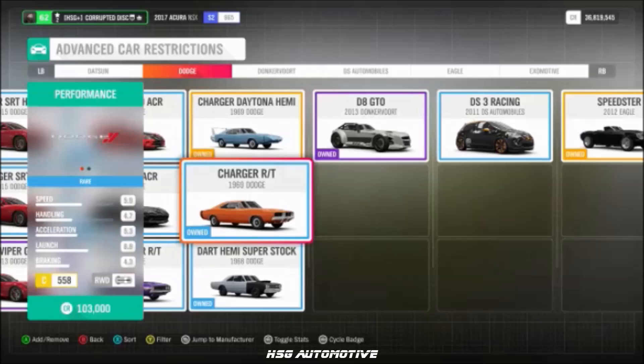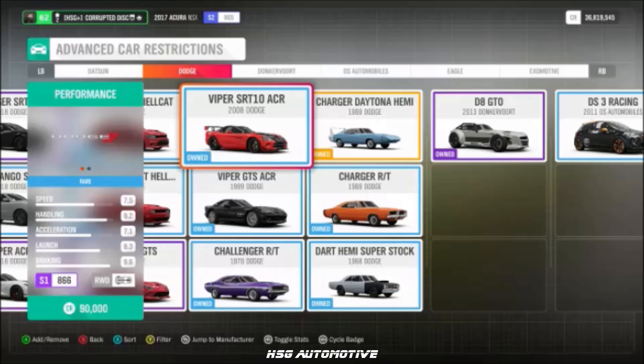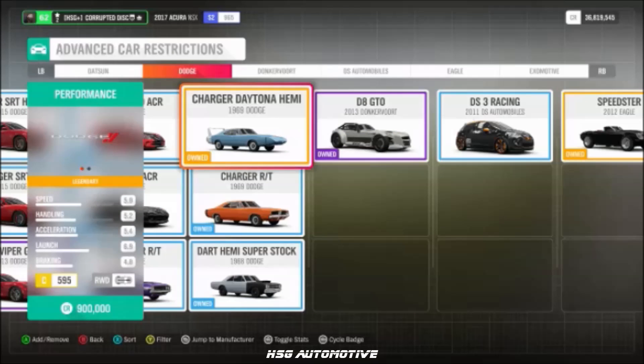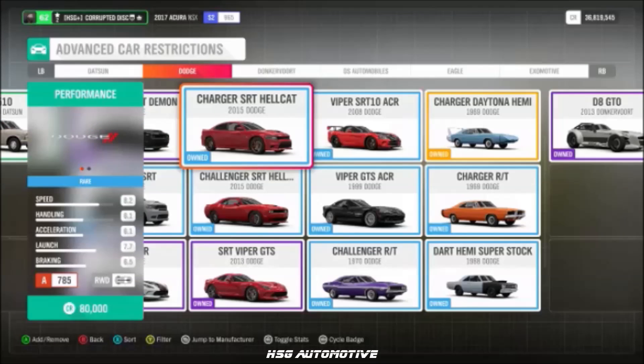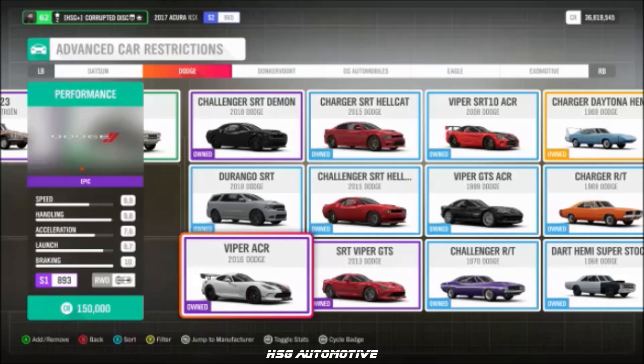From Dodge, unsurprisingly, we have the '69 Charger, the '70 Challenger, the 2008 Viper ACR, the '69 Daytona Charger, the 2015 Challenger Hellcat, the 2015 Charger Hellcat, and the 2016 Viper ACR.